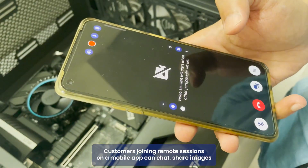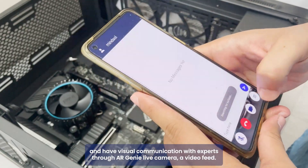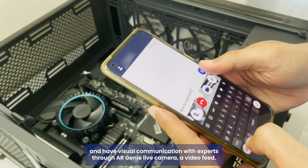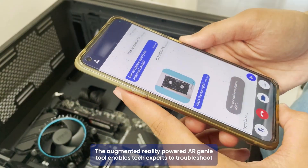Customers joining remote sessions on a mobile app can chat, share images, and have visual communication with experts through AR Genie's live camera video feed. The augmented reality powered AR Genie tool enables tech experts to troubleshoot issues.